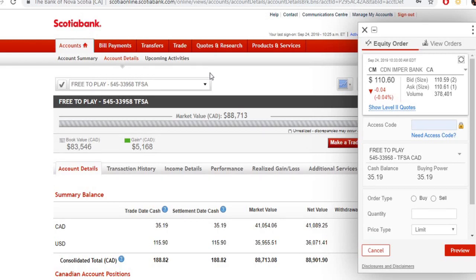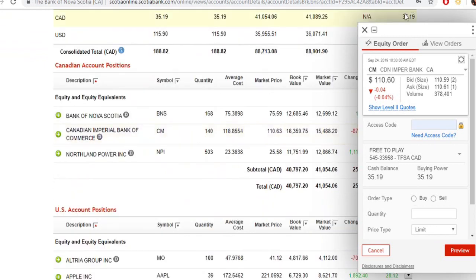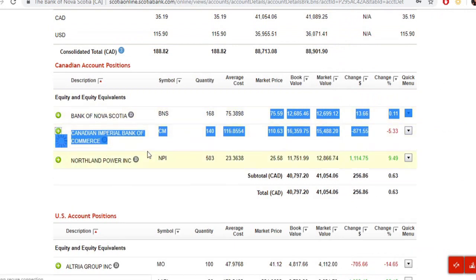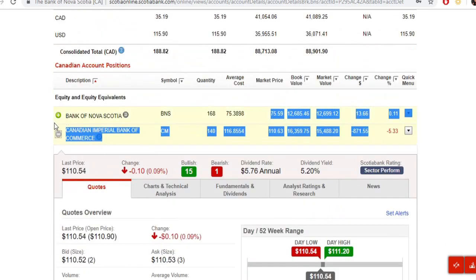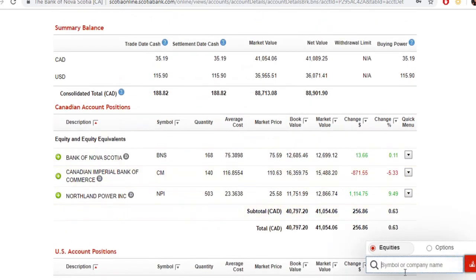Today we're doing the trade I promised yesterday. My TFSA is doing pretty well — the only one not doing terribly well is my Canadian Imperial Bank. Because I don't see as much explosive growth in this one compared to MO, I'm going to lever down a little bit in this position. We're going to look at selling some shares in CM — Canadian Imperial Bank.